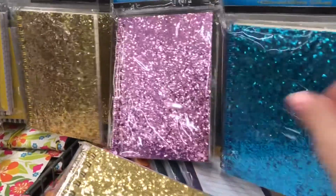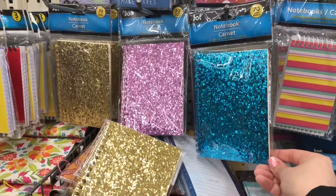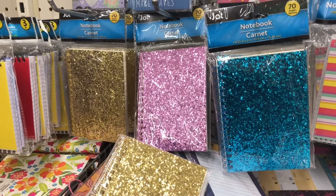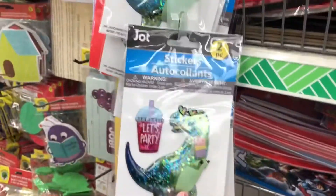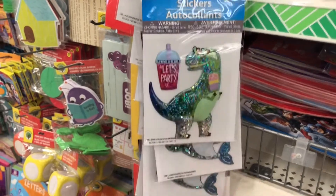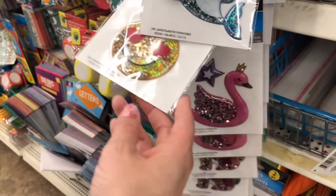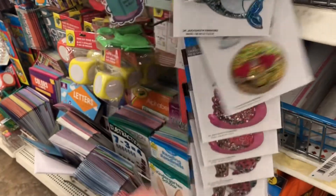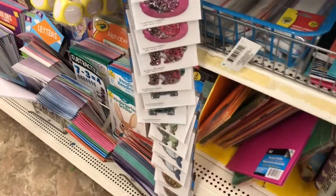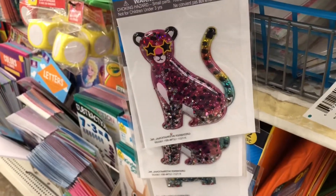If you have teens who like to draw or write, these glitter notebooks would be a great basket stuffer, or just stash them away for any time. And these stickers — I've never seen these before, they are so cute. You can craft with them, give them to your children, use them in a sticker book, or even in your planner.